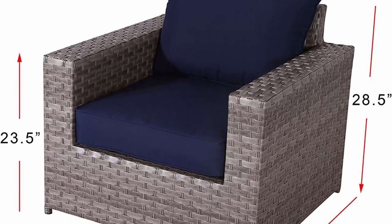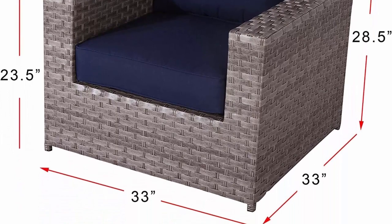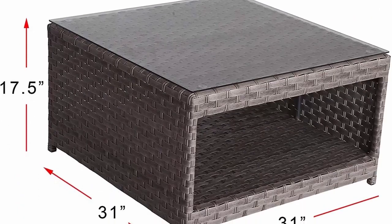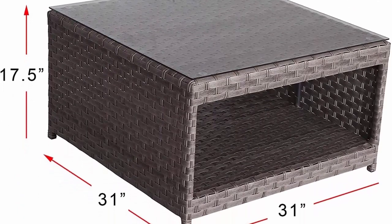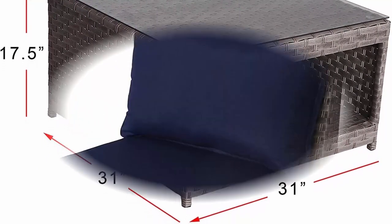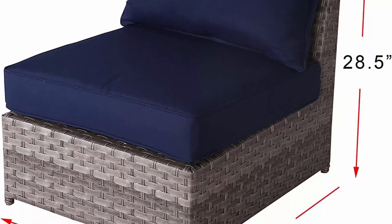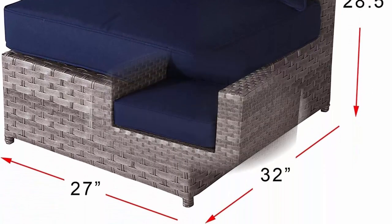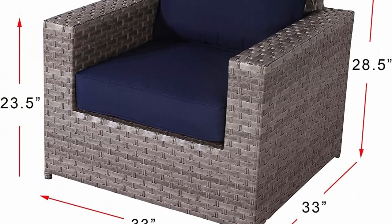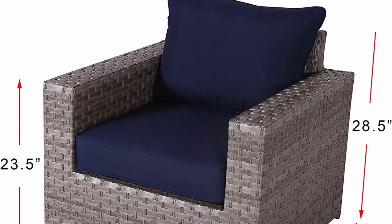Deluxe olefin cushions: Sunhaven deluxe olefin cushions are of the highest quality on the market at an unparalleled price. Each cushion cover is specially solution dyed to ensure a bright, vibrant color. Our deluxe olefin fabric is fade and stain resistant, plus they are easy to wash and dry, which makes our cushions durable and carefree. Our 5-inch extra thick cushions will make your outdoor patio furniture the most plush and comfortable set you have ever owned.